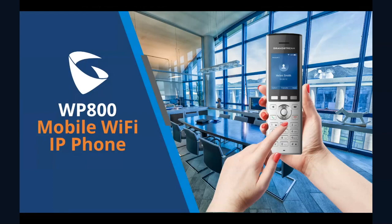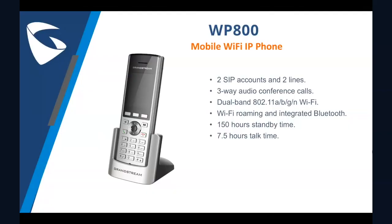Today I'll be introducing the new WP800 mobile Wi-Fi IP phone. Besides a combination of advanced telephony features and durability, this powerful portable Wi-Fi phone is a standalone phone with two SIP accounts and two lines, which makes it able to set up three-way audio conference calls.